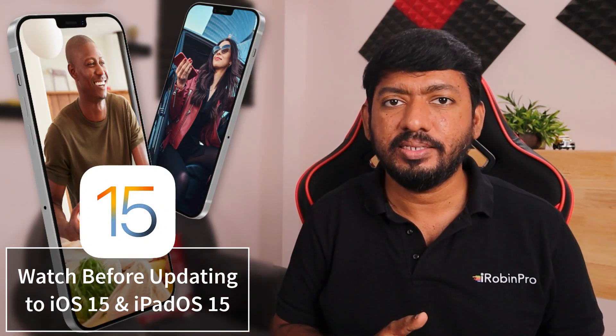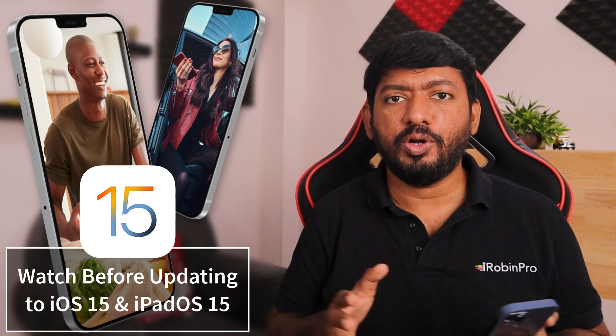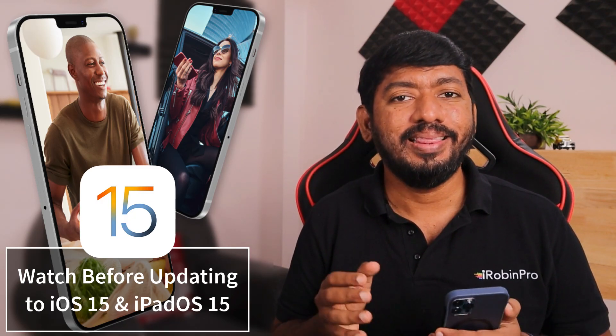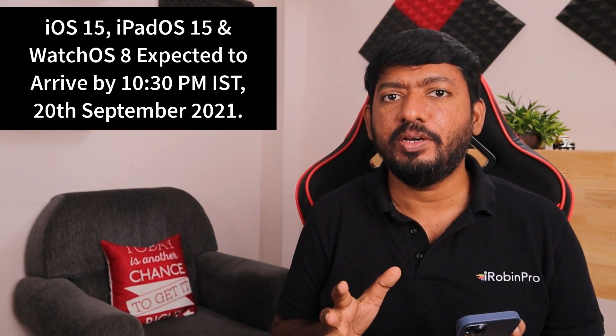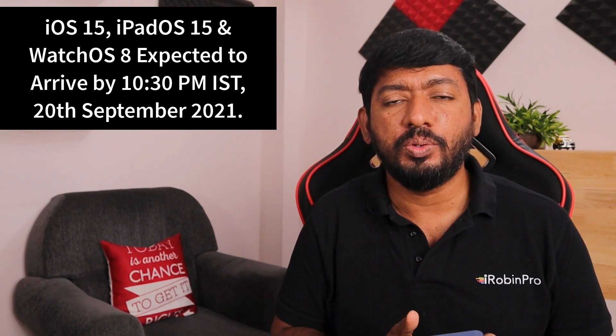Hey guys, how are you doing? In this episode I'd like to share some important points before you update to the latest iOS 15 version on your iPhone and iPad. It is going to drop tonight — in India it's going to arrive at approximately 10:30 PM, though that's not a confirmed time because when Apple releases it globally, the servers could go busy.